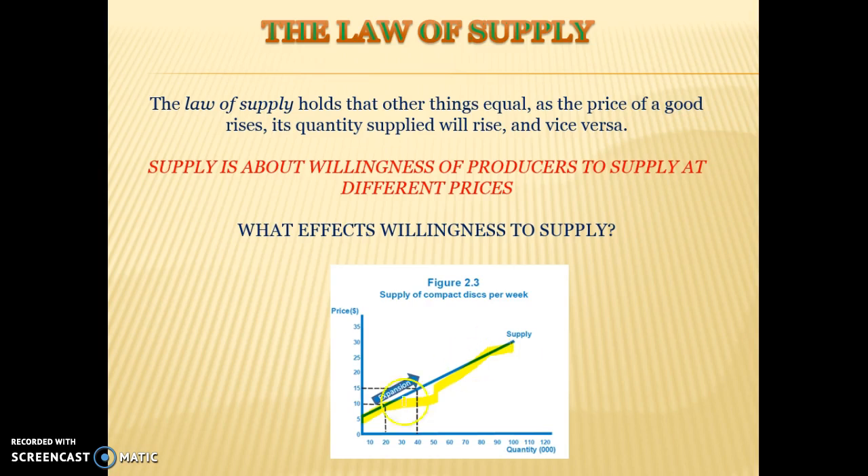At a price of $10, they're only willing to supply 20 units. At a price of $15, they're willing to supply 40 units, and as prices continue to rise, so does the quantity supplied.